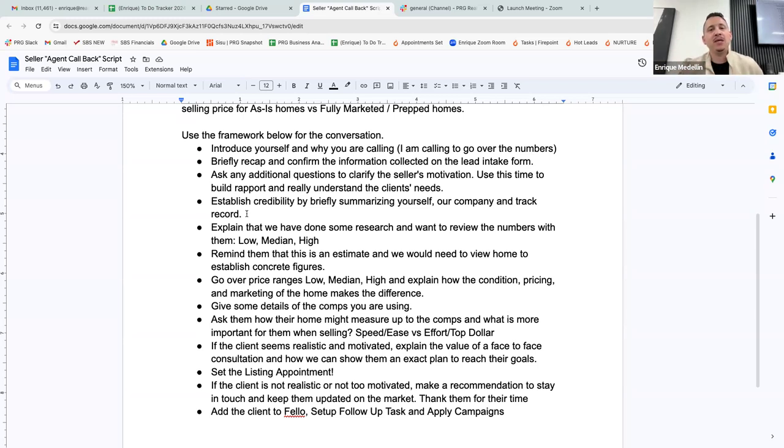Next part: establish credibility briefly by summarizing yourself, your company, and your track record. Something like: 'Quickly, I just want to tell you about me. We're based here in San Jose — our team is one of the top teams in the South Bay Area. Zillow actually handpicked our team to be one of their preferred partners; they only picked five teams in our area out of hundreds. We've been in business over 20 years, we have over 600 five-star reviews online, and we've sold over $800 million in sales. All my recommendations come from years of experience. Do you have any questions about who we are?' Usually they say no — but now they're really listening.